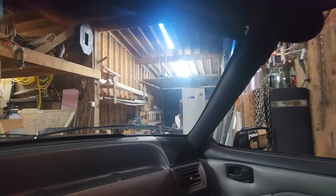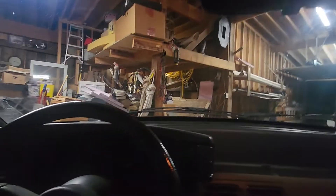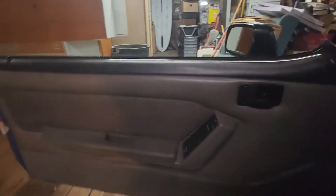Vanity mirrors — little flaps all work. Interior: flawless.